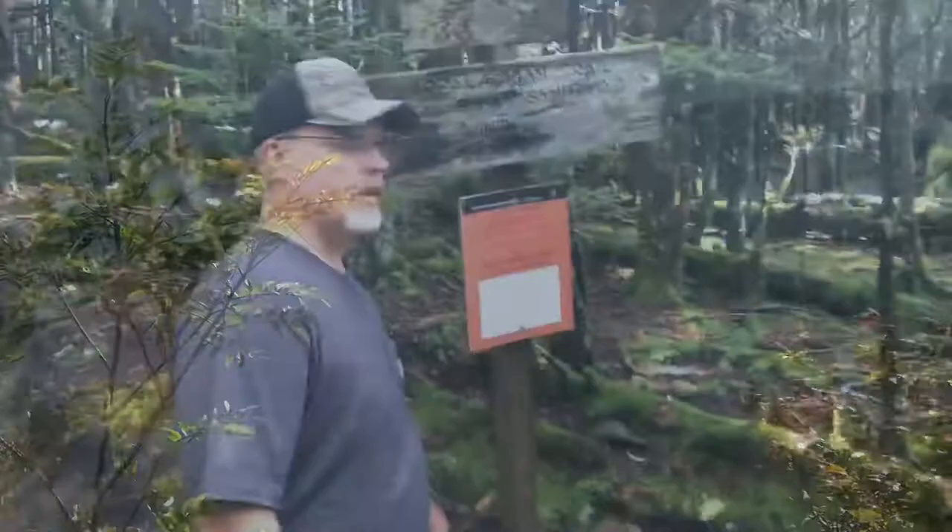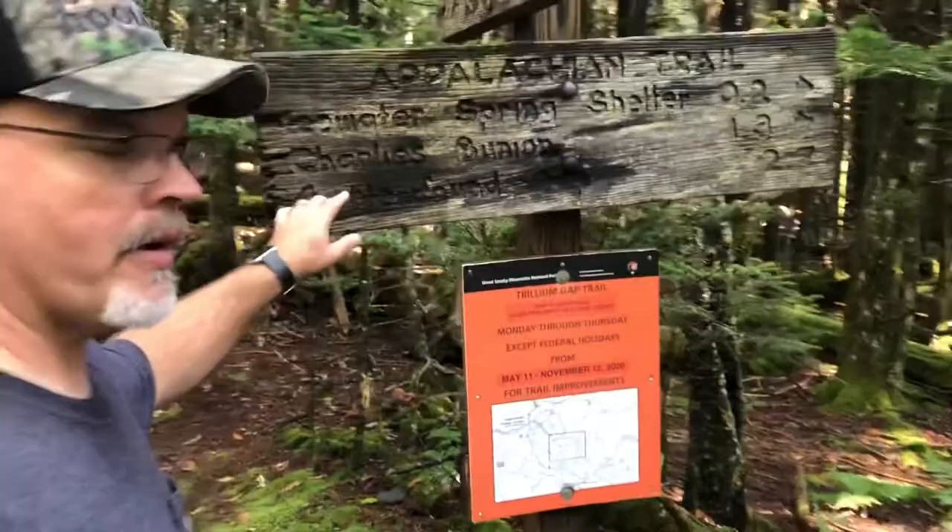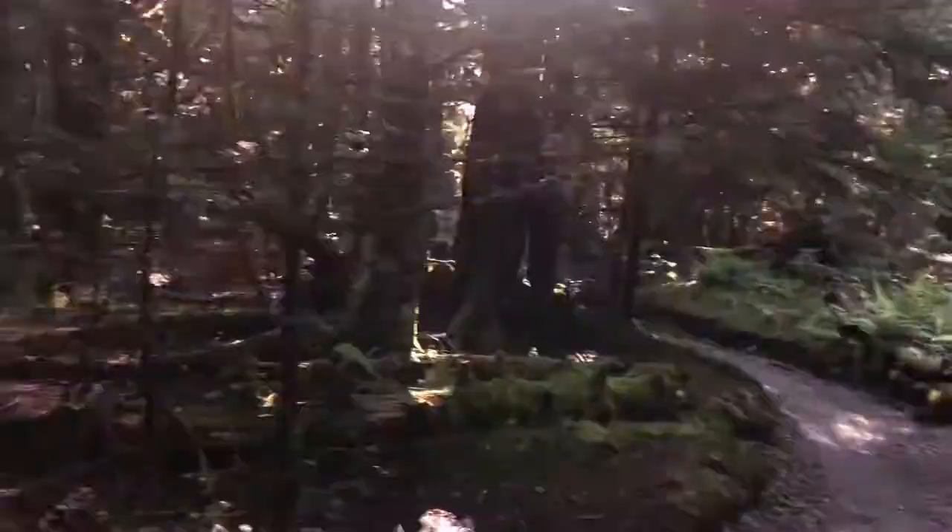We're back at the junction of the Boulevard and the AT Trail. Remember what I was saying — up on top, that rock outcropping — if you wanted to go down the AT another 1.3 miles, that's Charles Bunion, so that's another cool spot to go to. Now we're headed back this way, back to Newfound Gap.